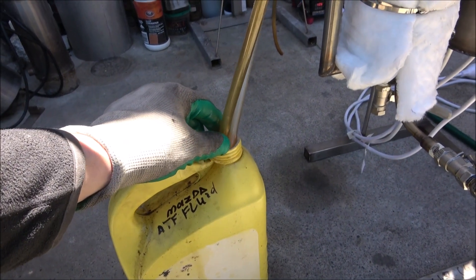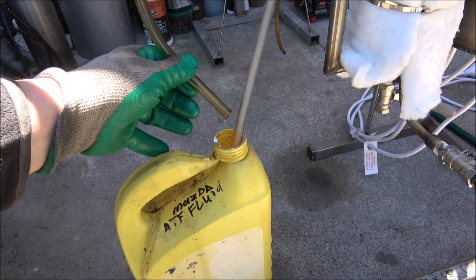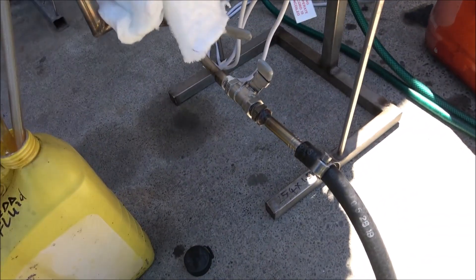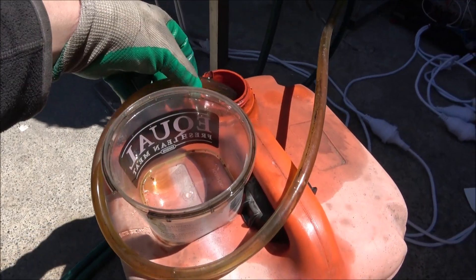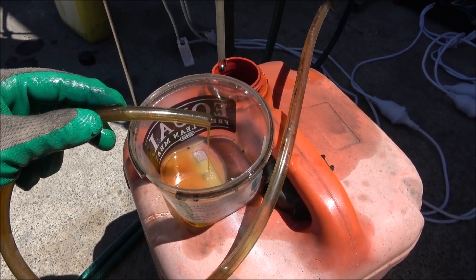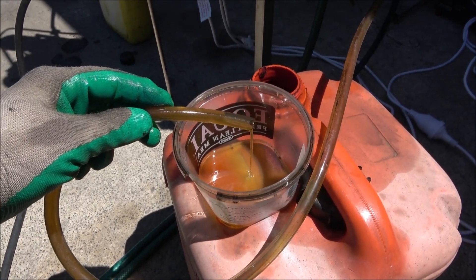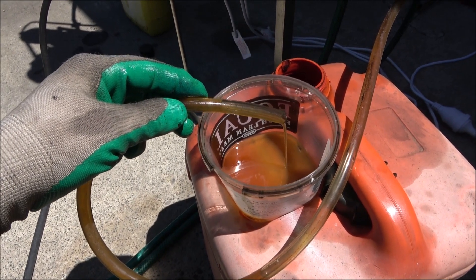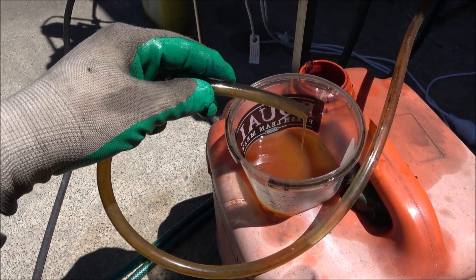I've increased the supply rate and supply flow. Here we've got a light fraction coming out. Let's check the main fraction — this is the main fraction. I've also added the oil that was pushed out of the still after priming — that oil was pushed out into a metal container — I added it back into the supply container so nothing goes to waste.